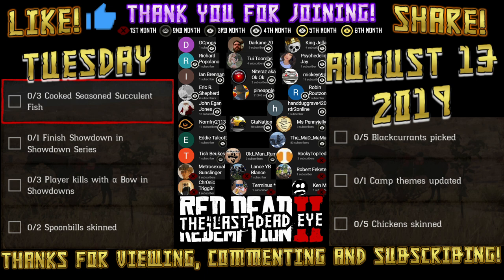Hello and thank you for viewing. Today's daily challenges for Tuesday, August 13th, 2019 are: three cooked seasoned succulent fish, one finished showdown in Showdown Series, three player kills with a bow in showdowns, two spoonbills skinned, five black currants picked, one camp themes updated, and five chickens skinned.